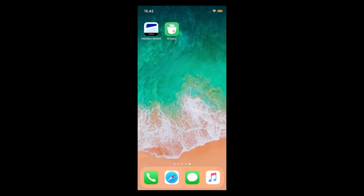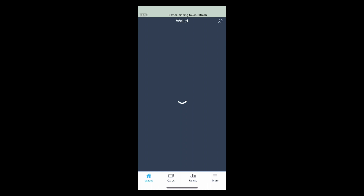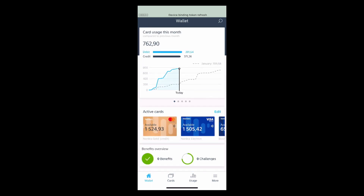I'm going to get straight into a demo. Our first major bank partner is Nordea. I'm going to show you a demo in Nordea Wallet. This is Nordea's PFM payments type application across the Nordics.